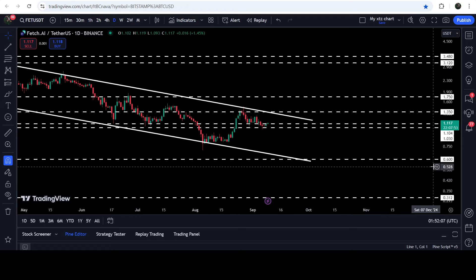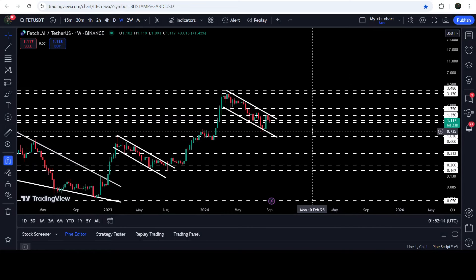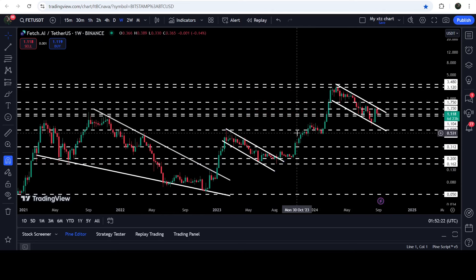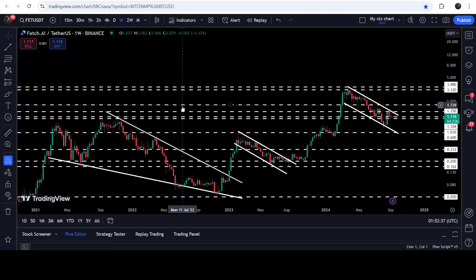Over there we have another quite long-term support. If we take a look at the weekly time frame chart, you can see that 60 cents has been previously working as a very strong resistance and before that it was working as support. For one or two weeks it was breaking other resistance — we got a rejection, then we broke it out, and then we had a nice rally. Therefore, once again, this 60 cents level can work as a strong support if the price is dropped down there.